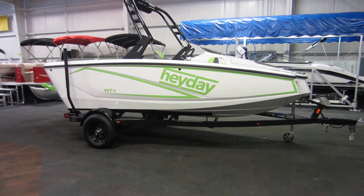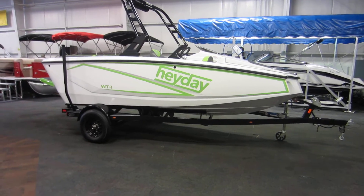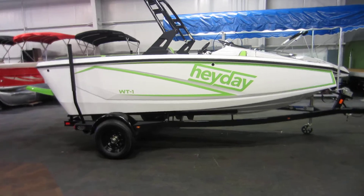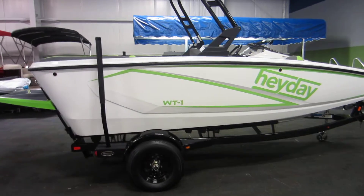Here we have a 2017 Heyday WT-1. This is powered by a 350 horsepower PCM Crusader Challenger, a 5.7 liter V8.